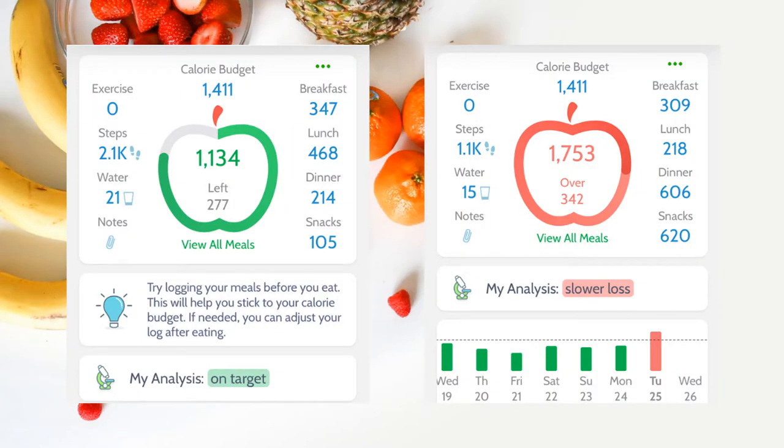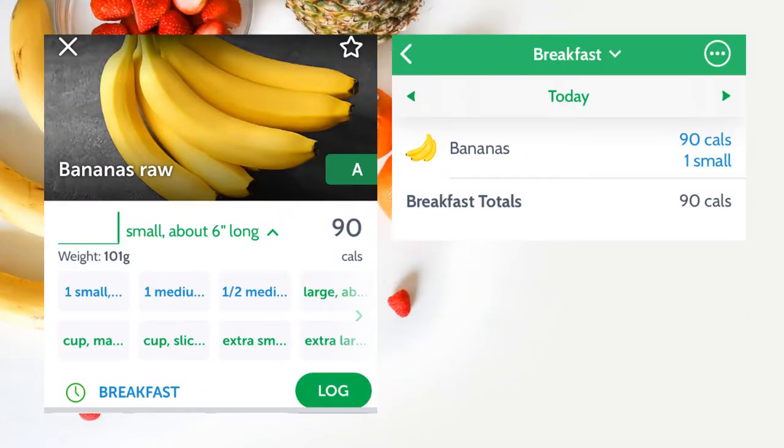With MyNetDiary you can log all of your meals — breakfast, lunch, dinner, snacks. You can log your steps, your exercises, and your water intake, and it tells you the tally of the day and when you go over it also shows you by how much. It has an easy search menu where you just type in what you're looking for, or you can scan items using their barcode.